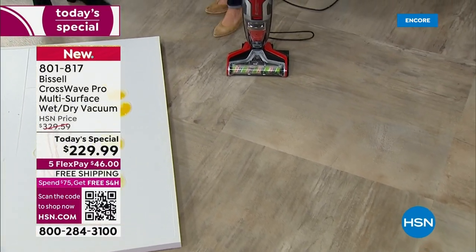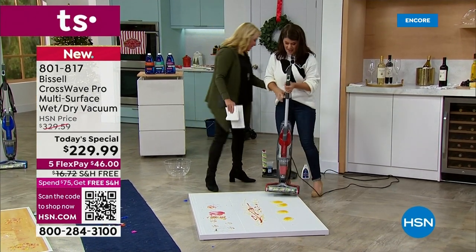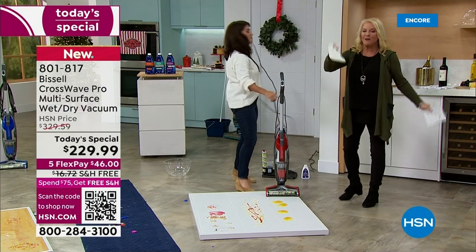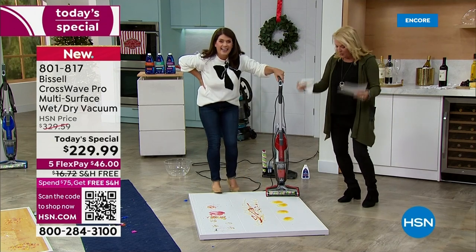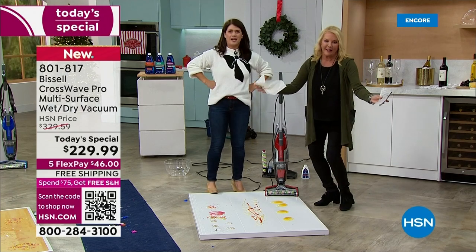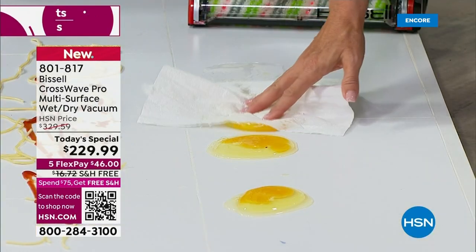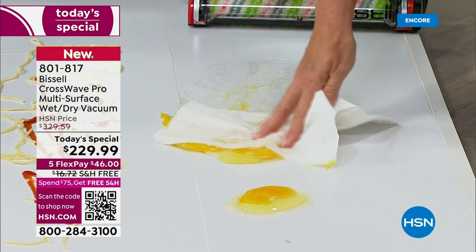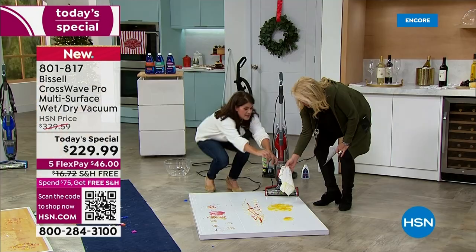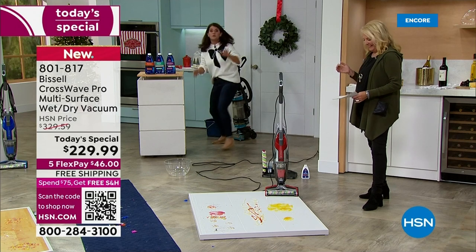Now I'm going to show you why everyone loves the CrossWave. First, here's the grossest demo ever showing what you'd traditionally do at home — you crack eggs on the floor, you reach for the paper towel. I've got four really disgusting eggs here. I am literally just smearing the slimy mess around — that's not the answer.